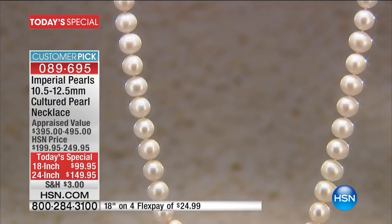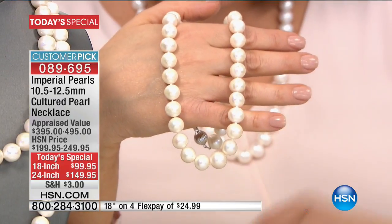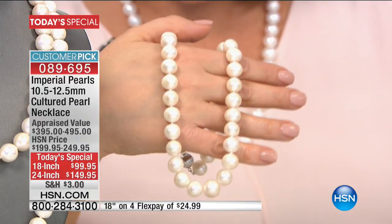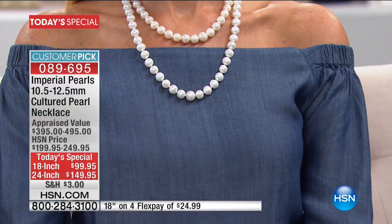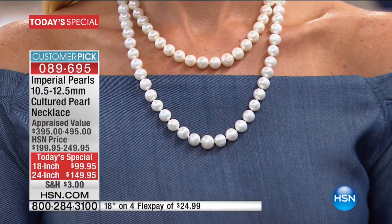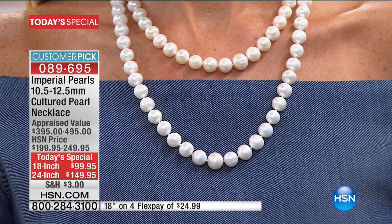Now remember, the only choice you have to make: do you want that princess strand — the 18-inch, which sold out last year by 2 p.m. — or do you want that matinee length, the 24-inch, which is the most limited? On that longer 24-inch strand, we've got the final 1,500. On the 18-inch, 1,200. The earrings already sold out. We are on our way to making history once again.